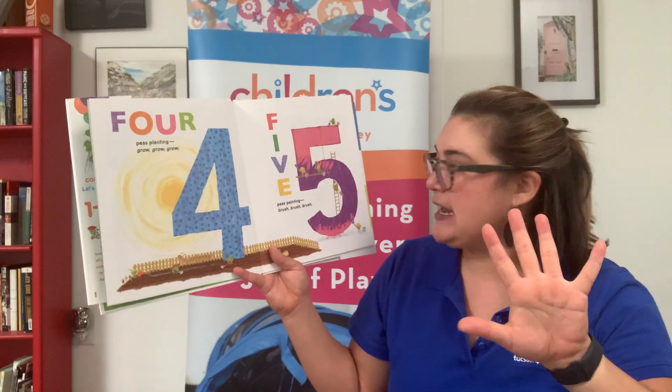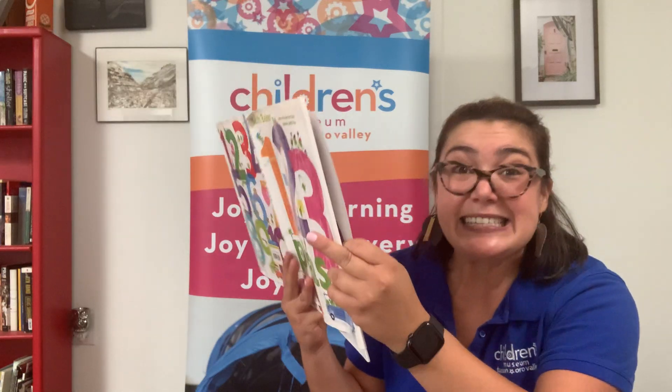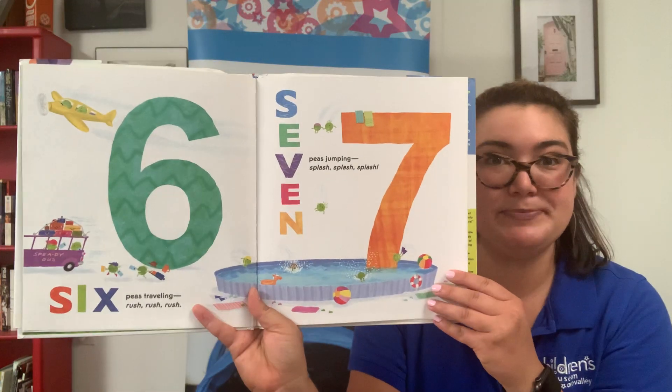5 P's painting. Brush, brush, brush. 6 P's traveling. Rush, rush, rush. 7 P's jumping. Splash, splash, splash.